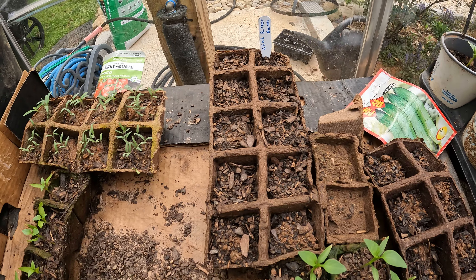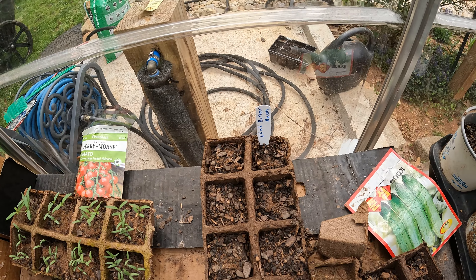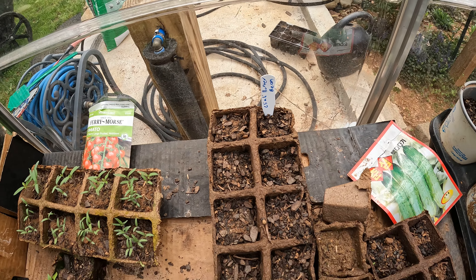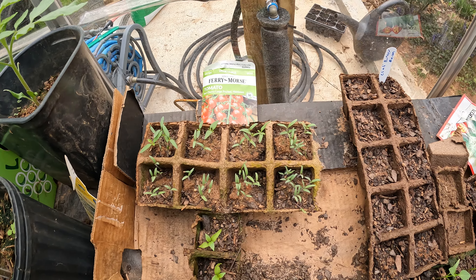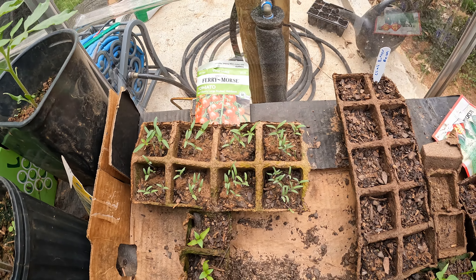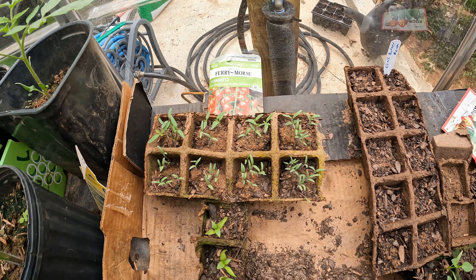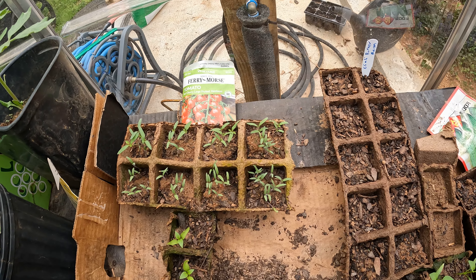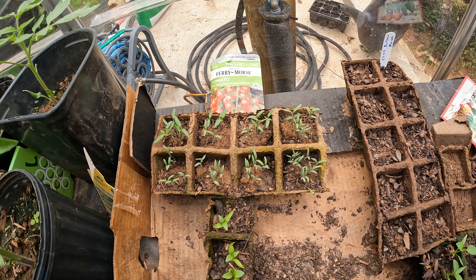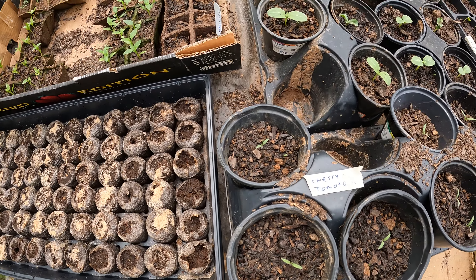Over here are some climbing butter beans. I've already raised one section of these and actually planted them in the ground because they got too big for the cups. Now this is what will happen if you plant a whole packet of seeds — I had planted these seeds first, these are cherry tomatoes, and they didn't come up. So I said well maybe the seeds are bad and I planted all the seeds. Well as you can see the seeds were not bad, and here are some that I've actually moved into cups.